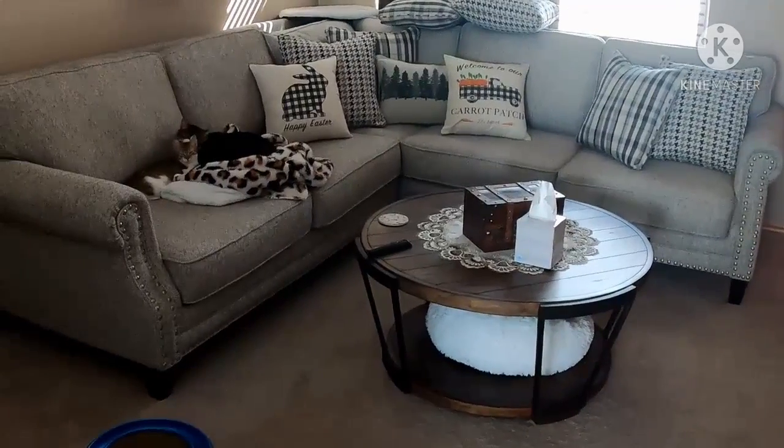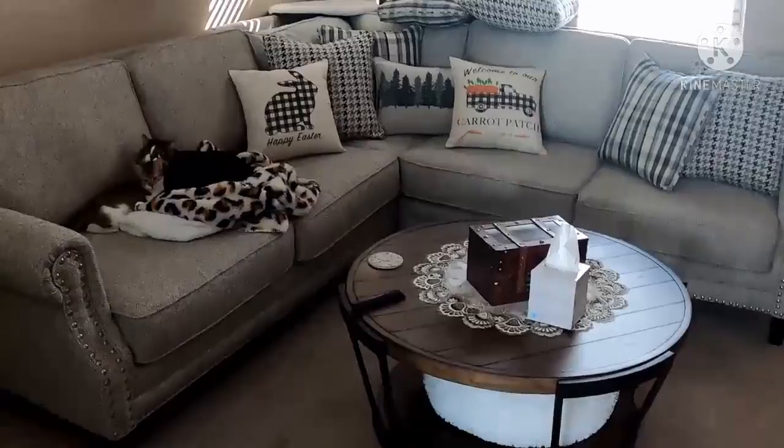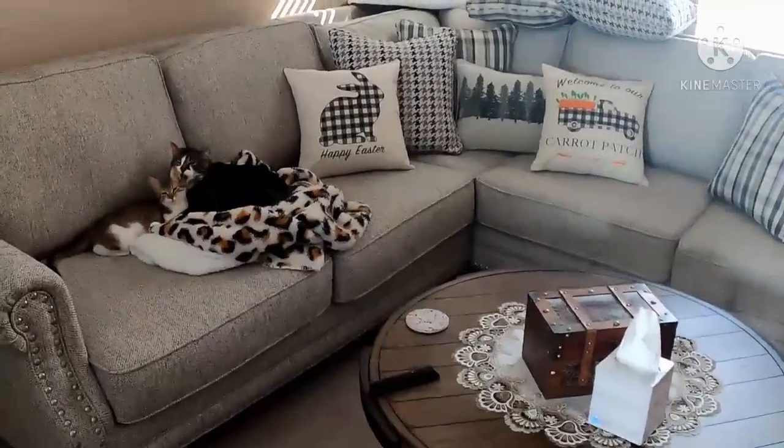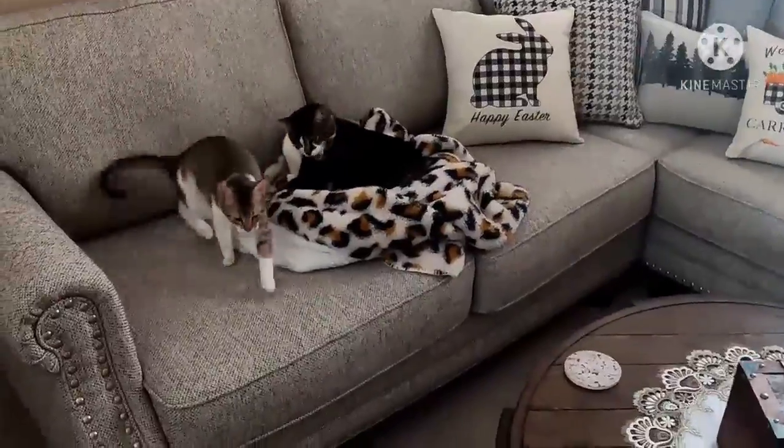I've got my new kitty. We've had her about two weeks. And my other cat, Lacey, is finally warming up.